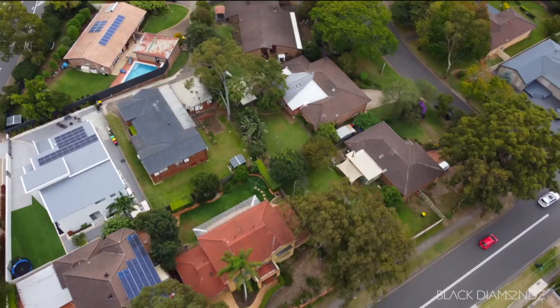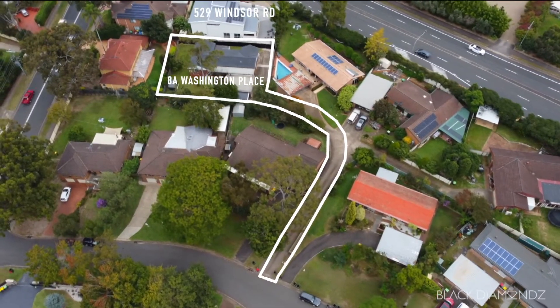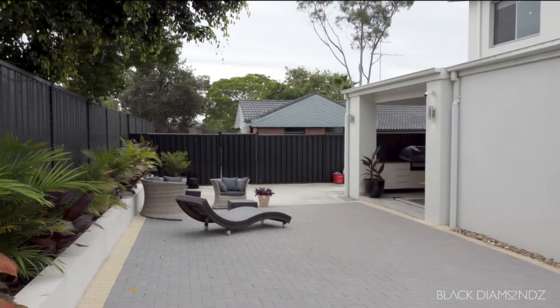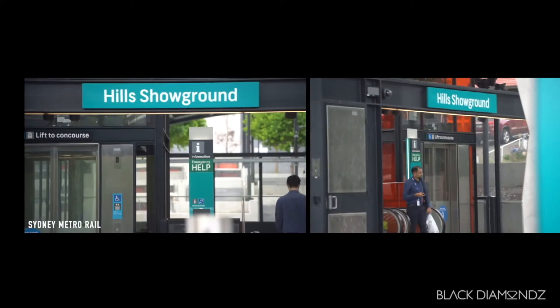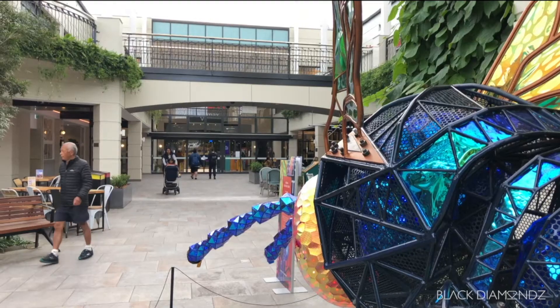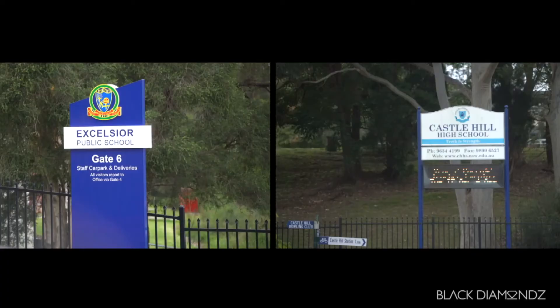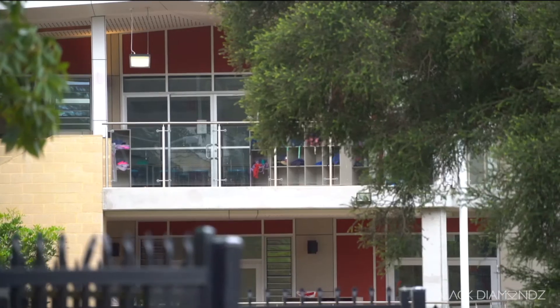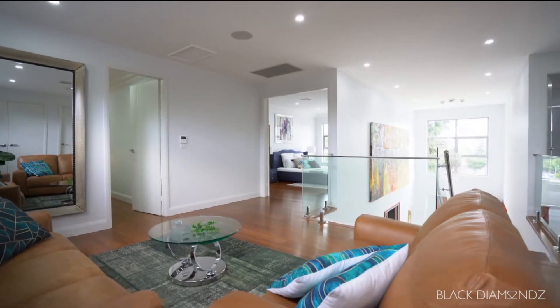One of the back houses is rented out at four hundred and eighty dollars a week, the other rents out at two hundred and twenty dollars a week. There are two street accesses — one from a quiet cul-de-sac and the other from Windsor Road. It's an easy drive to the city, only five minutes to Castle Hill Towers which has heaps of restaurants, and it's walking distance to a number of schools. All of this makes this a very unique house.